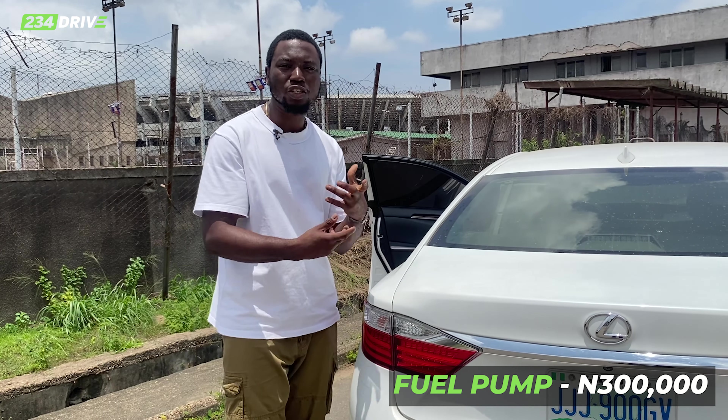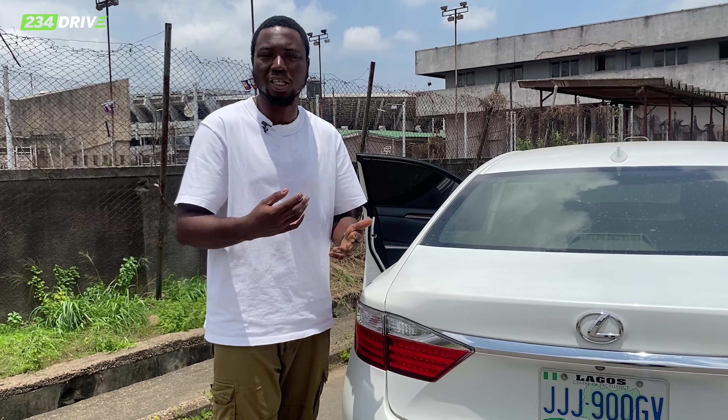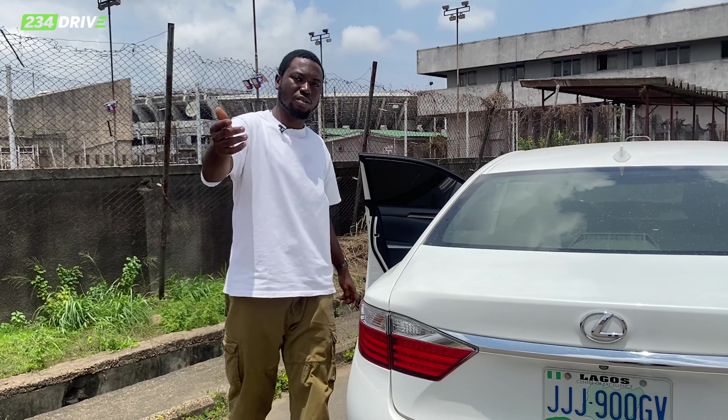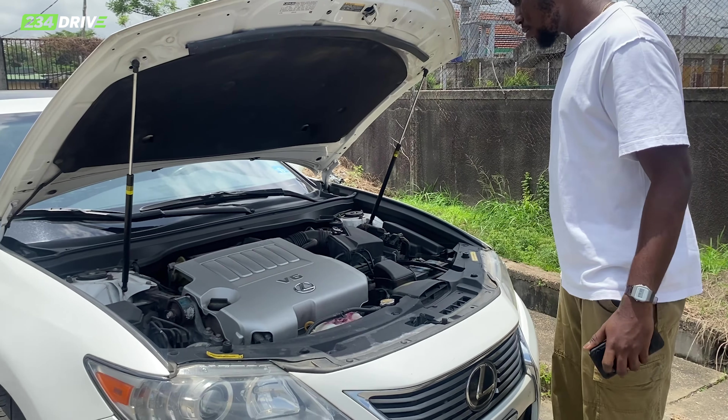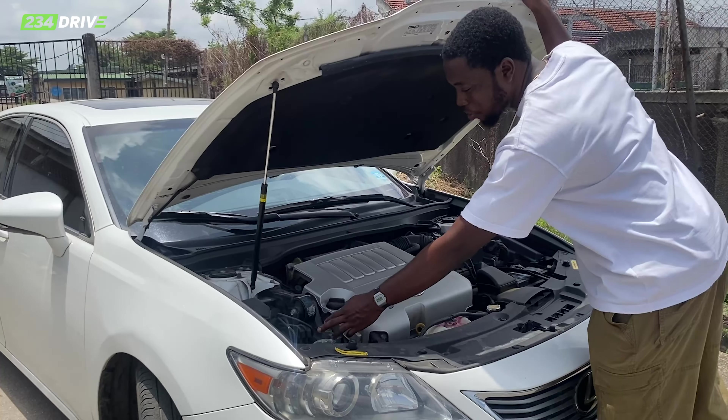The boot is 200k, but it doesn't come with the lights — empty boot is 200k. These four lights — one, two, three, four, inner and outer — everything costs 400k. If something happens to your tail lights, 400k.